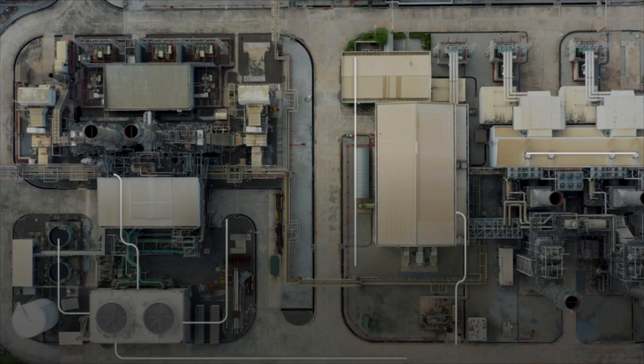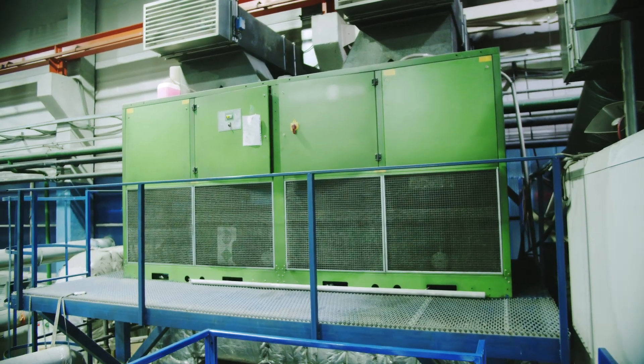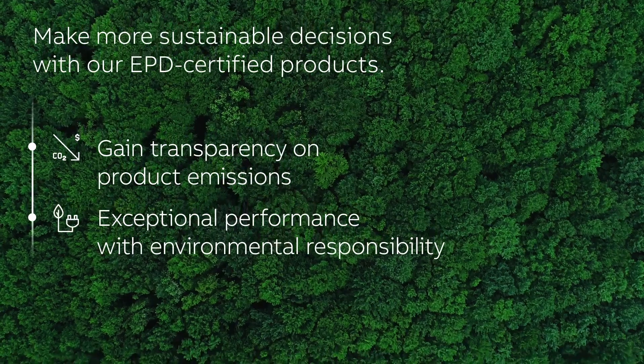Equipped with all necessary communication protocols, these solutions ensure that gensets smoothly connect to microgrids while effectively handling dynamic loads. Make more sustainable decisions with our EPD-certified products and meet your sustainability goals.